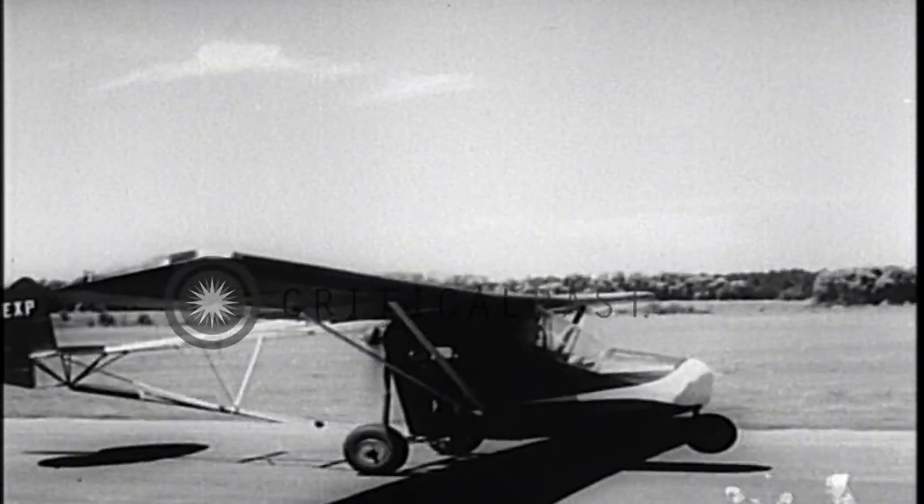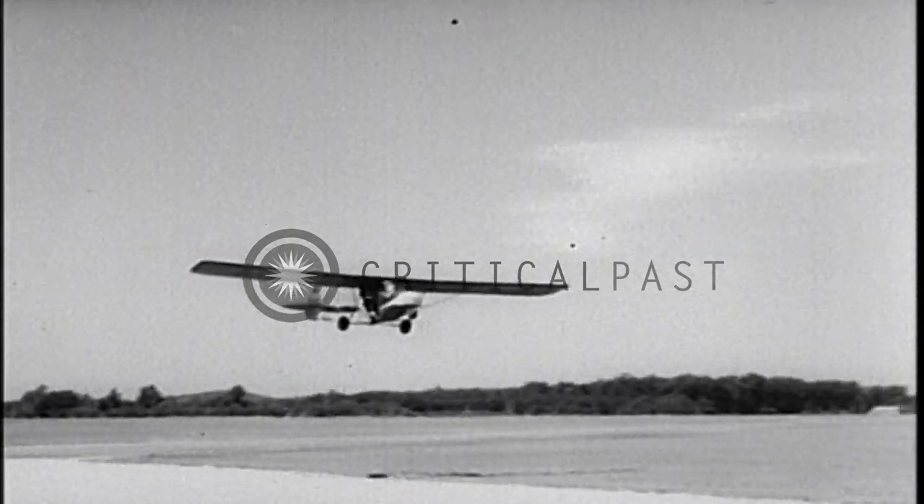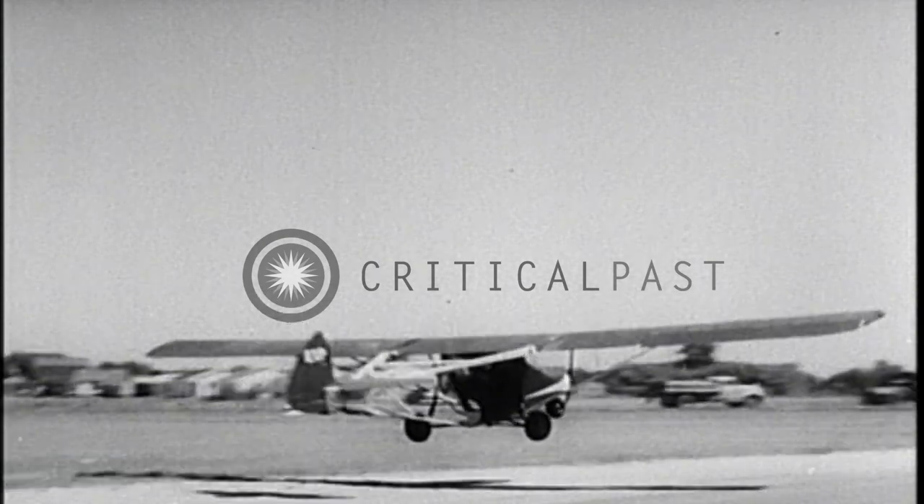With a 40-horsepower motor, it takes to the air. Not bad for a $300 job. No bumper-to-bumper traffic for him.